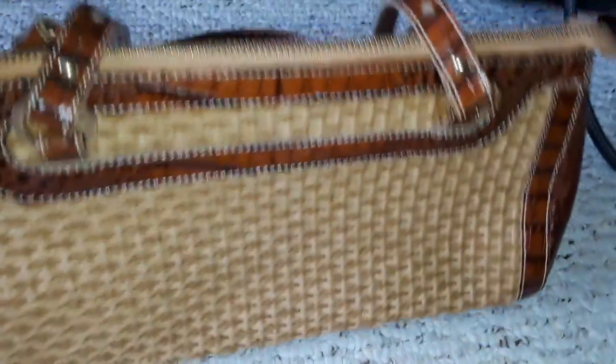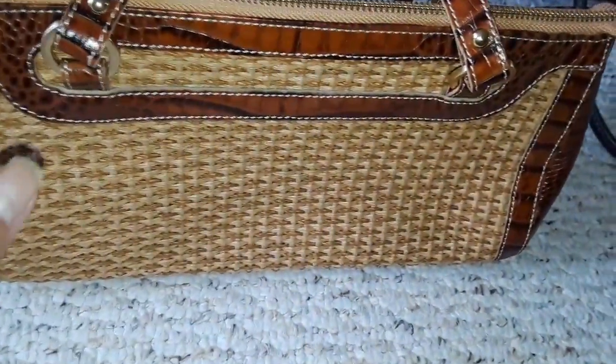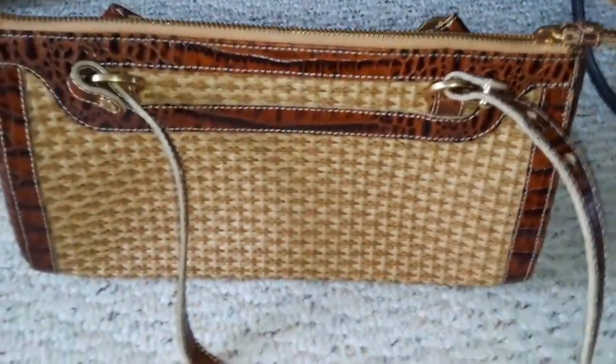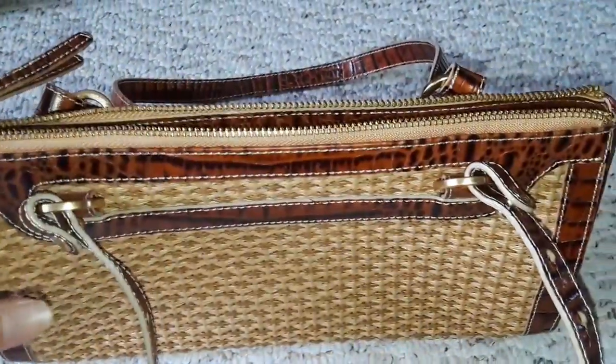This is a straw or wicker bag with croc-embossed leather trimmings and handles, and it's by Brahmin. I just bought it because it was cheap and it's new — it looks like it's never been used. I could still smell the leather.